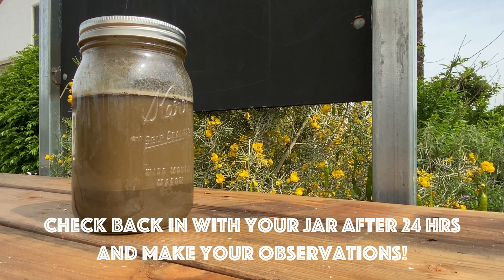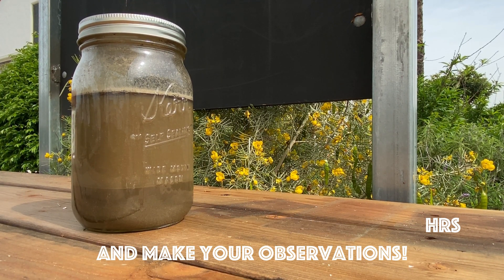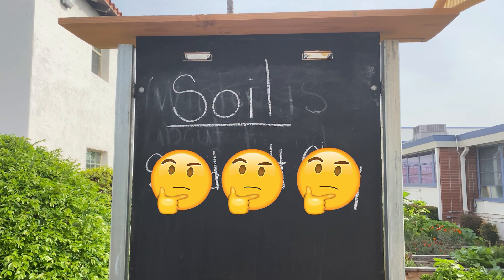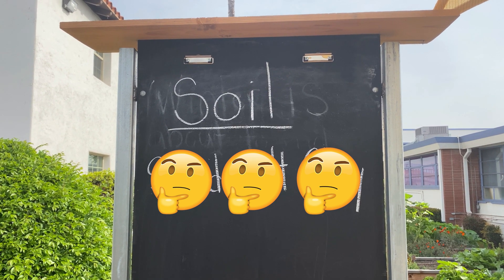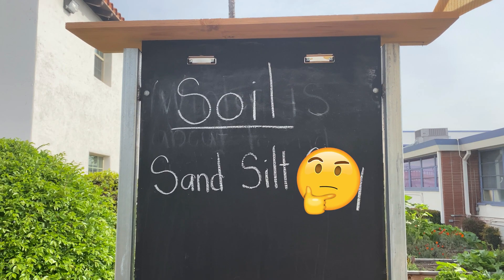So wasn't that fun? Make sure you check on your jar because it'll change daily. Now let's review — can you name the three parts of soil? That's right: sand, silt, and clay.